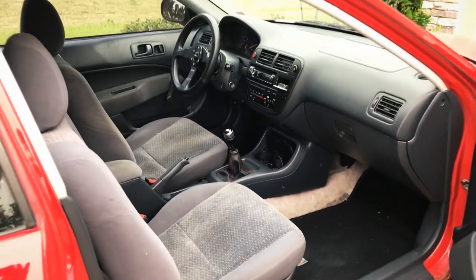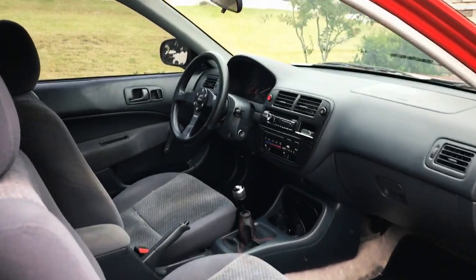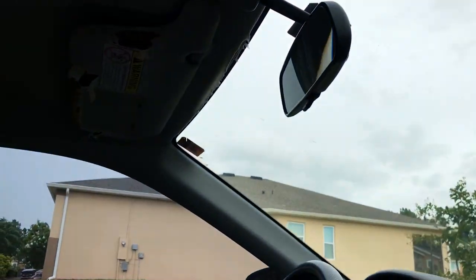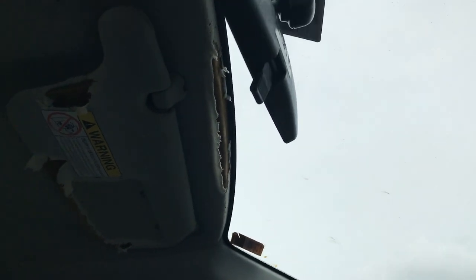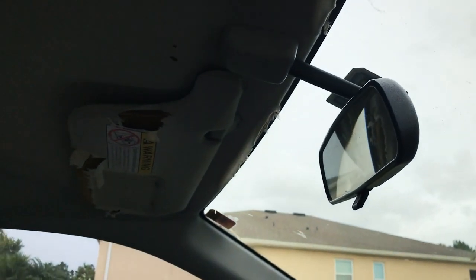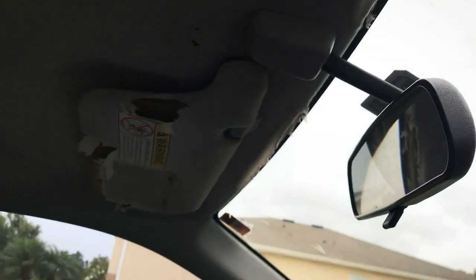From a distance, the interior looks fine — it doesn't look bad. But when you go ahead and look at stuff like the headliner, it's just totally chewed up, and that kind of just naturally happened. Nobody grabs up there, so it's kind of just falling apart. Same with this side.